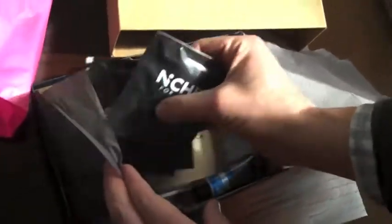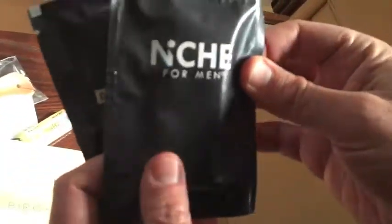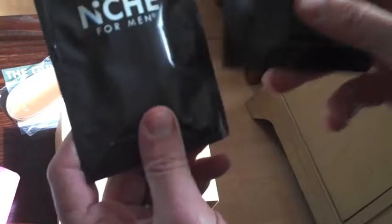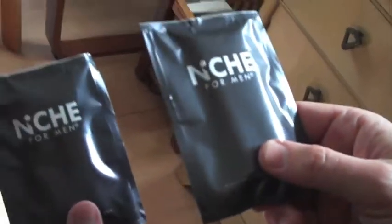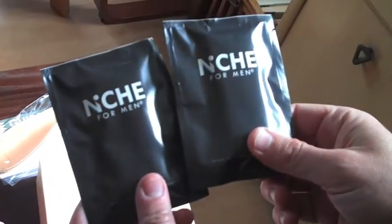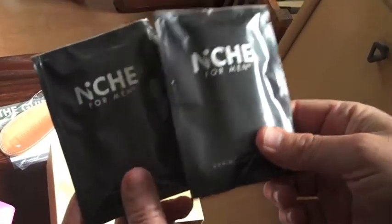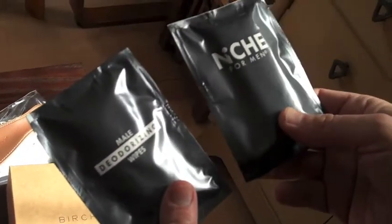Don't forget the moisture burst — I did forget the moisture burst. Next, we have not one but two packages of Niche for Men deodorizing wipes. Each one is towel-sized, about seven by nine inches, big enough for any use. These are great for if you're done with Barry's Boot Camp and you decide not to take a shower and need to go to work right away. Keep these in your drawer at work or in your gym bag and you've always got something to keep you clean.